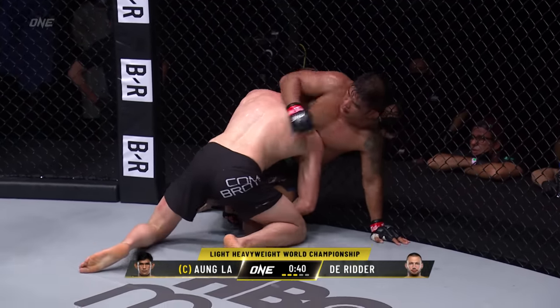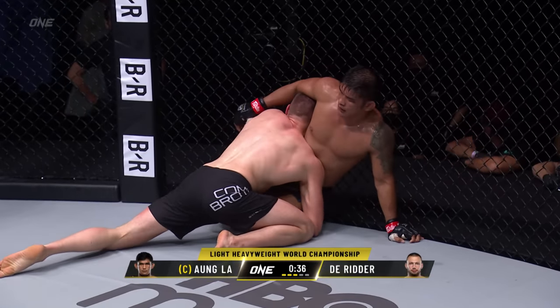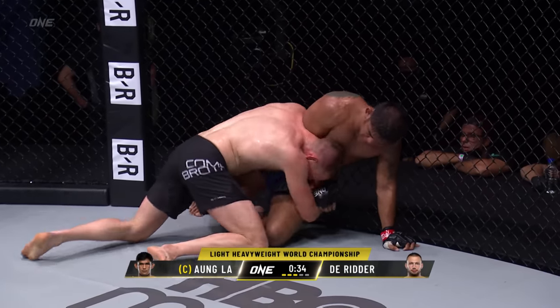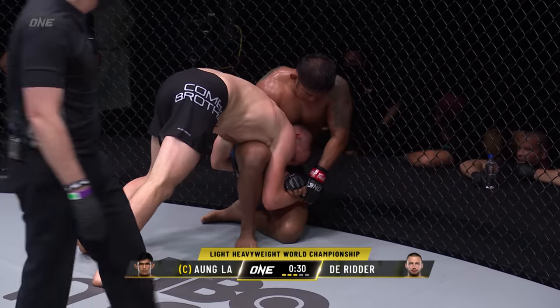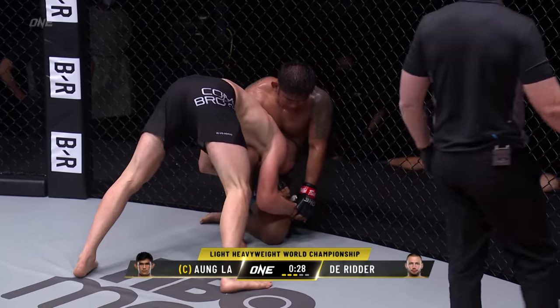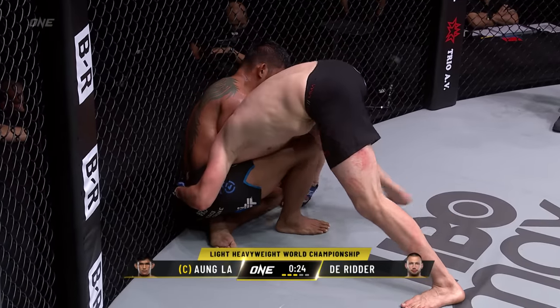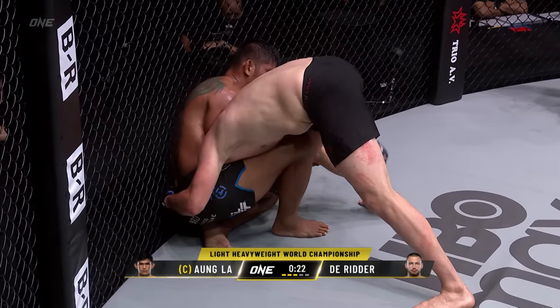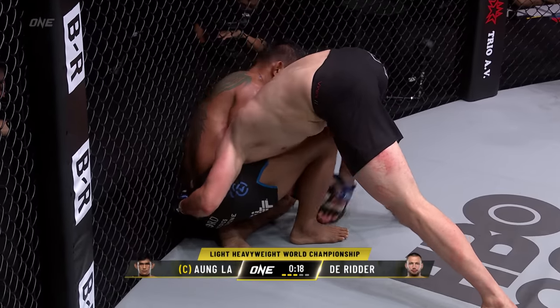25 seconds, let's go. The man who is not called the python squeezes like a snake. 30 seconds remains now in this round. Another big round for Renya Derrida, but as Rich reminds us, we are scoring this as a 25-minute overall bout and not as five individual five-minute rounds.